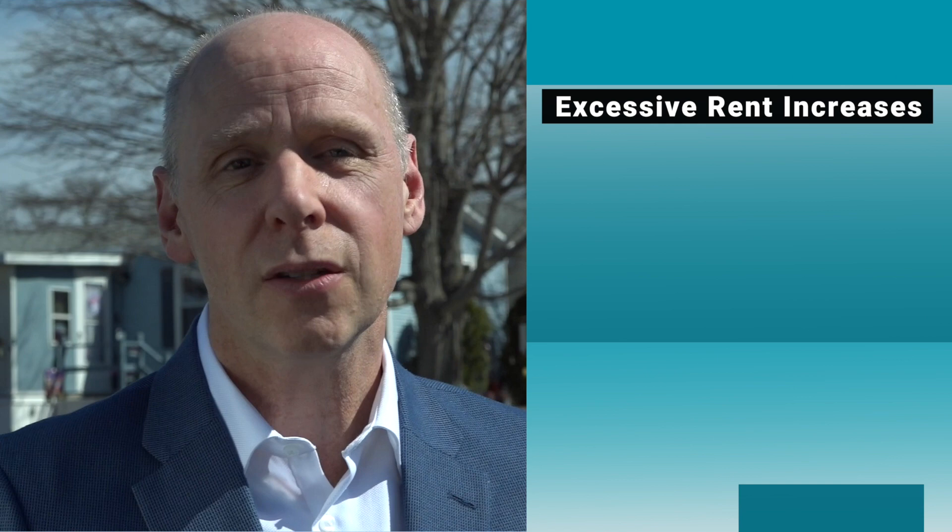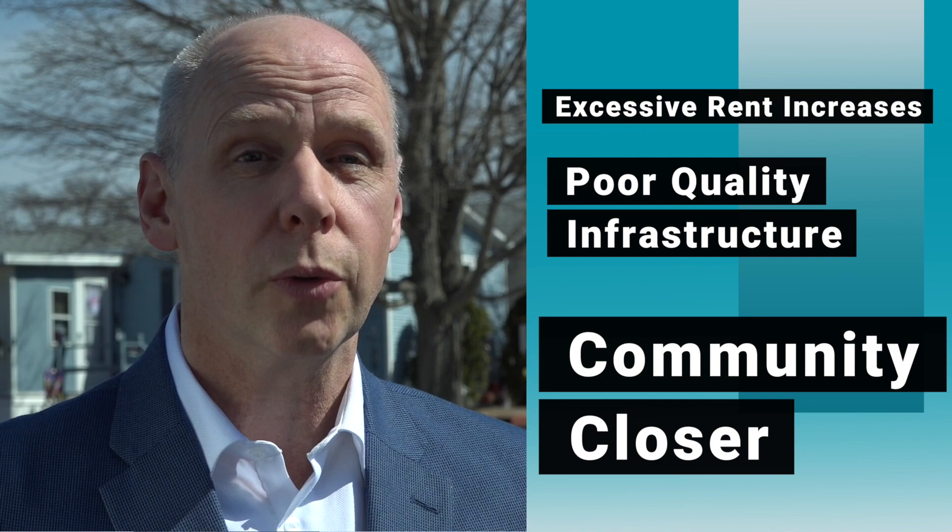ROC USA's reason for being is to help homeowners gain security of the land under their homes. As renters, homeowners face three basic risks: excessive rent increases, poor quality infrastructure, and the biggest risk of all — community closure, where homeowners are displaced. Since 1984, homeowners have been organizing co-ops, purchasing their communities, and becoming resident-owned communities.